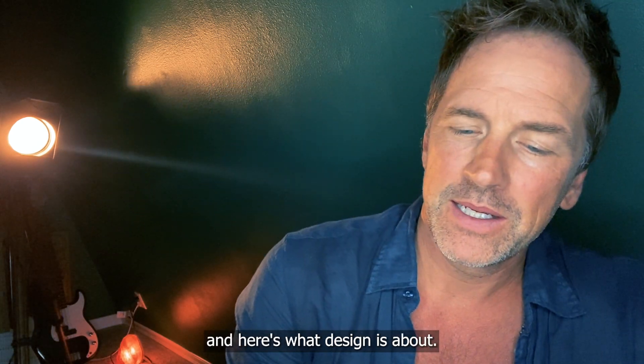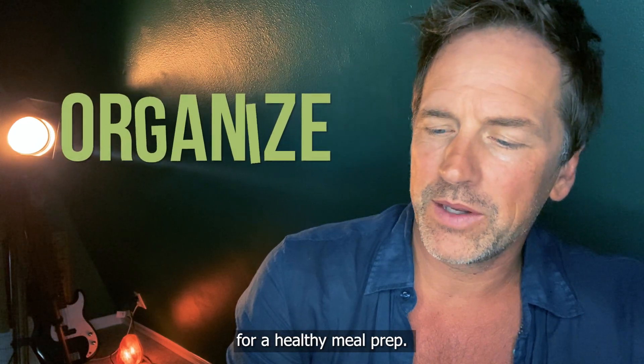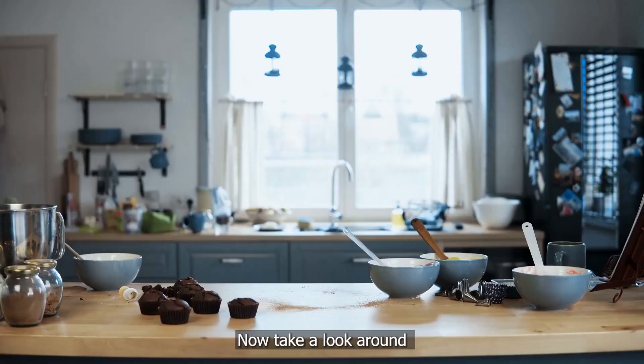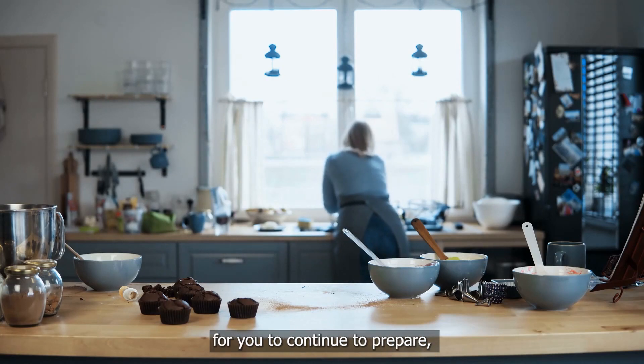Here's what design is about: strategies for healthy life design. Organize your kitchen for healthy meal prep. You've already done a cupboard and fridge makeover for your 10-day detox — that's a great start. Now take a look around the rest of your kitchen and think about what would make it easy to continue preparing healthy meals.